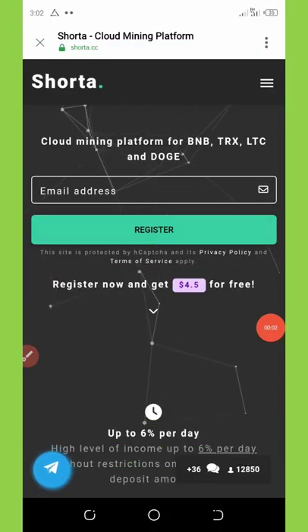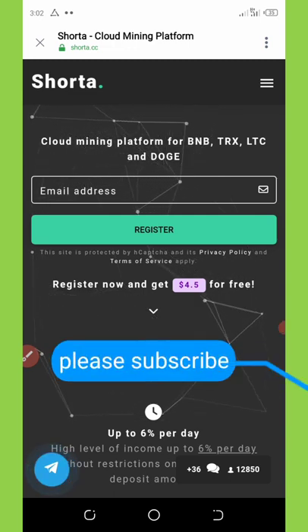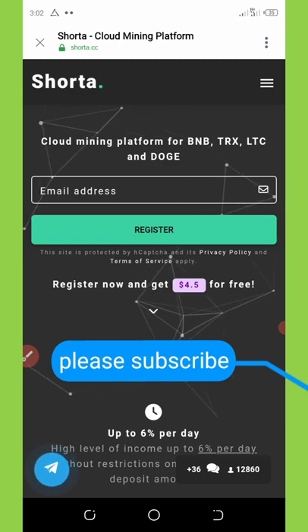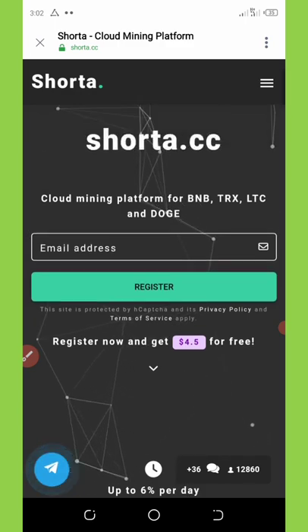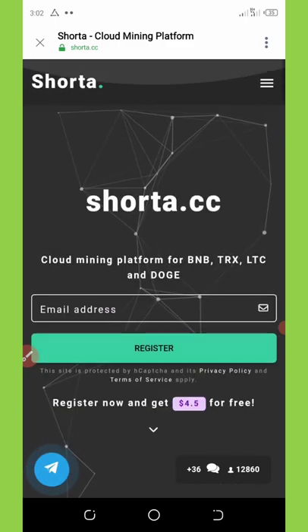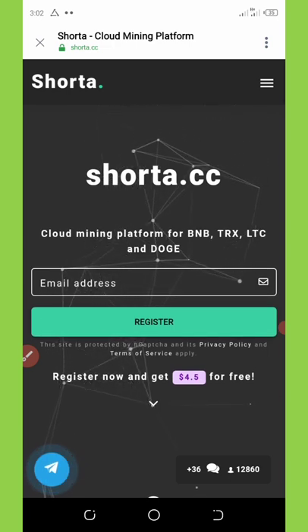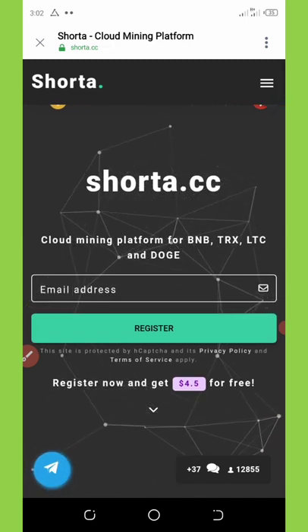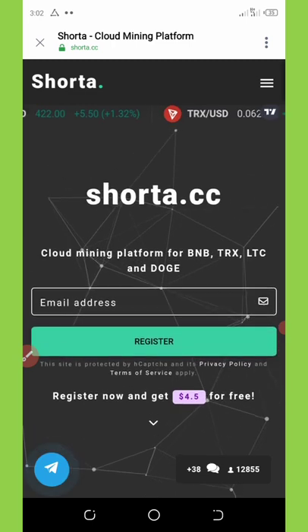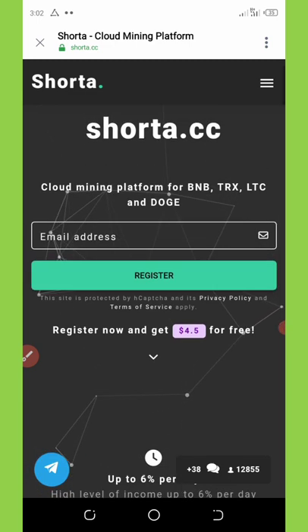Hello, my wonderful people. Welcome back to another video tutorial. Today I need to share with you one of the latest trending cloud mining platforms that promises to pay you up to six percent daily on whatever you deposit. Stay to the end of this video so you understand how this multi-crypto miner works. Please subscribe and turn on post notifications to get notified every day I drop my videos.